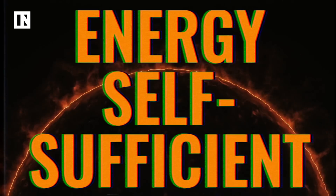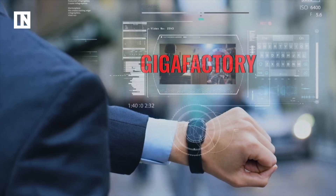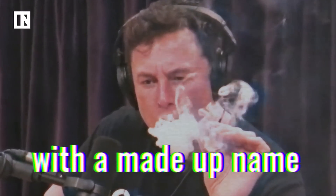Gigafactories are pretty impressive places, but they have yet to reach their full potential. If they are able to meet and maintain their lofty production goals while remaining energy-self-sufficient, the Gigafactory will be the way of the future. Until then, just think of them as giant factories spread throughout the world, creating a bunch of batteries that have a more or less made-up name.